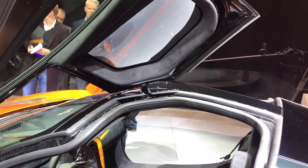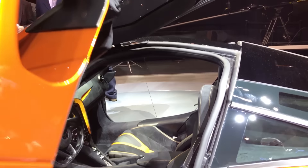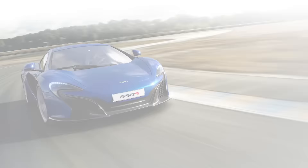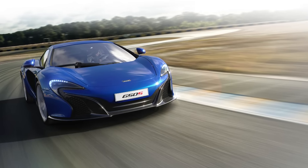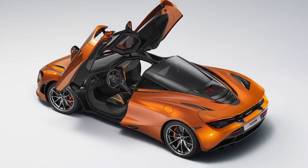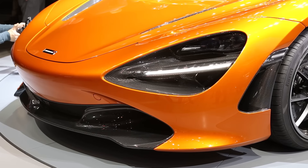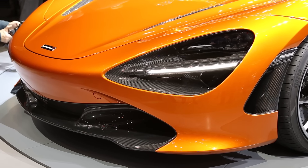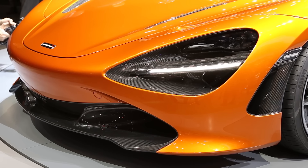The carbon fiber and aluminum construction gives the 720S a dry weight of just over 2,800 pounds. That's nearly 40 pounds lighter than the 650S coupe, despite all the glass you see here for the wide-open cabin. That lightweight and prolific power results in a profound 0-60 time of under three seconds and a 212 mile an hour top speed.